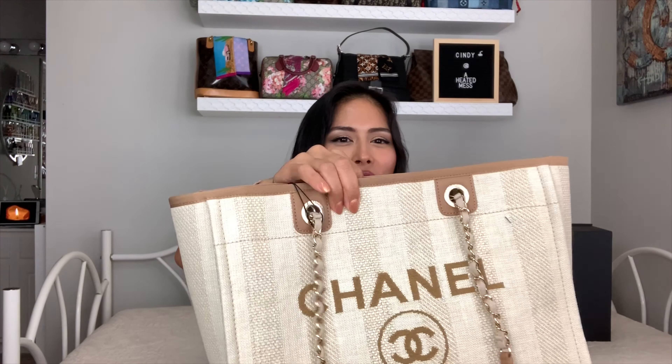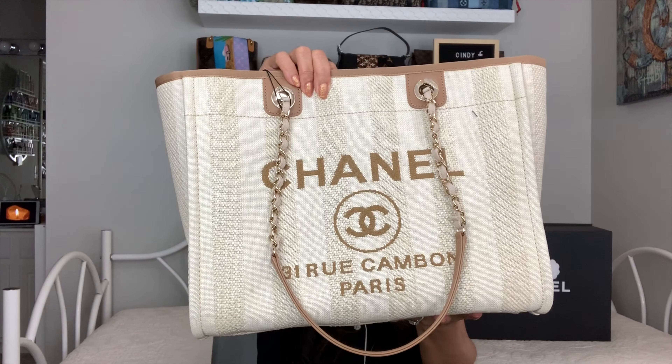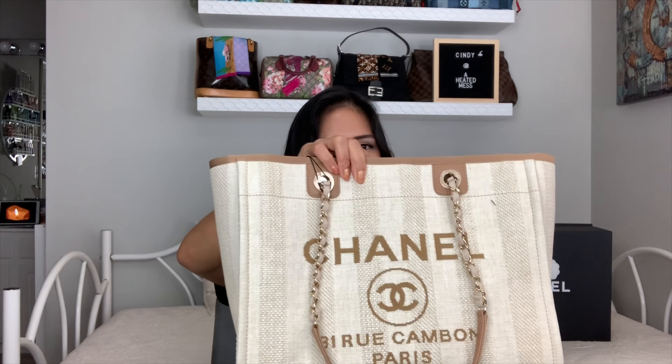This is the dust bag. I got a Chanel Deauville. The color is kind of getting washed out a little bit, but I got the small Deauville in the beige color.